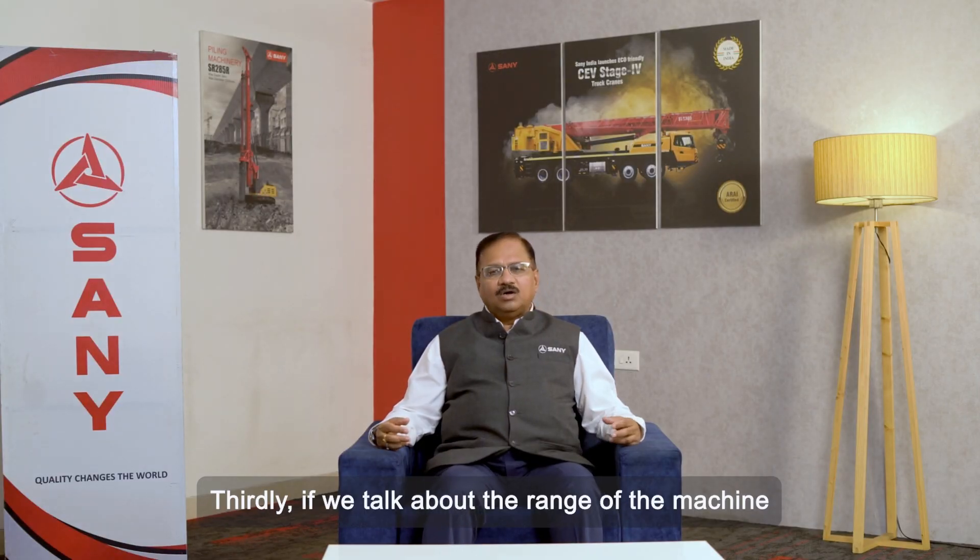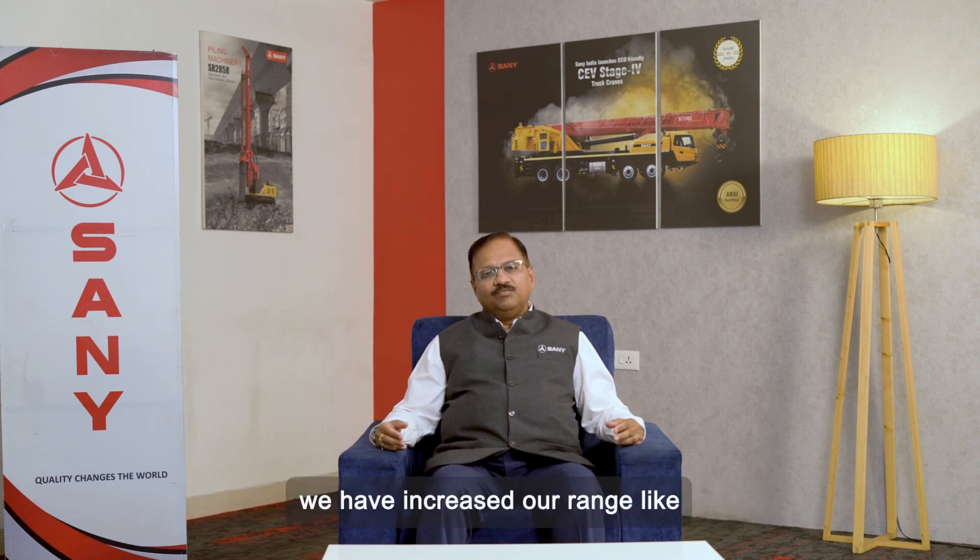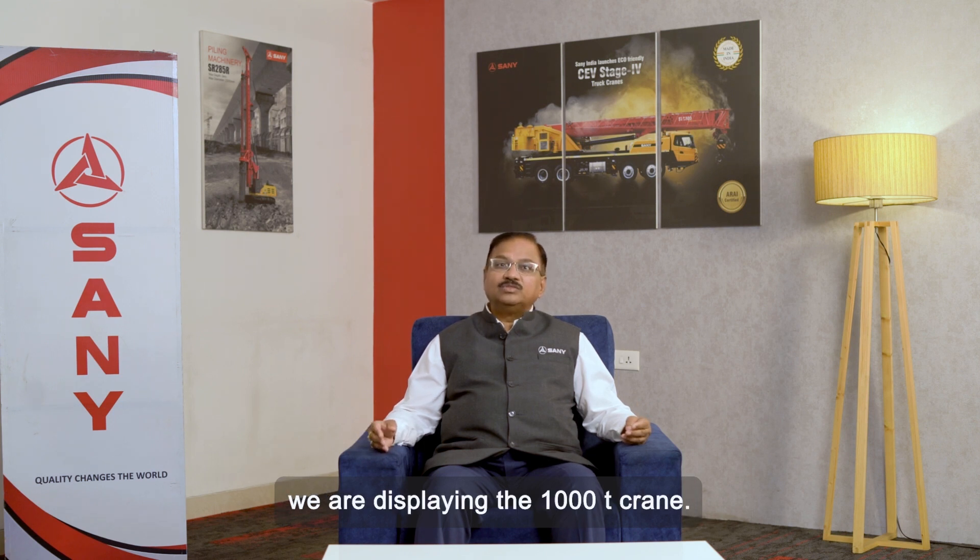Thirdly, if we talk about the range of the machine, we have increased our range — we are displaying the 1000-ton crane.